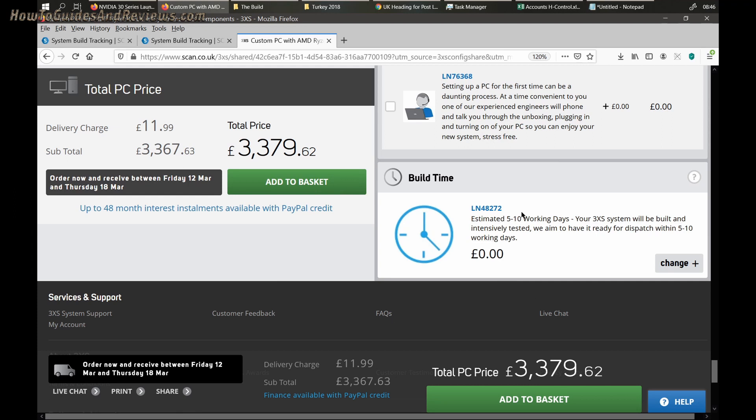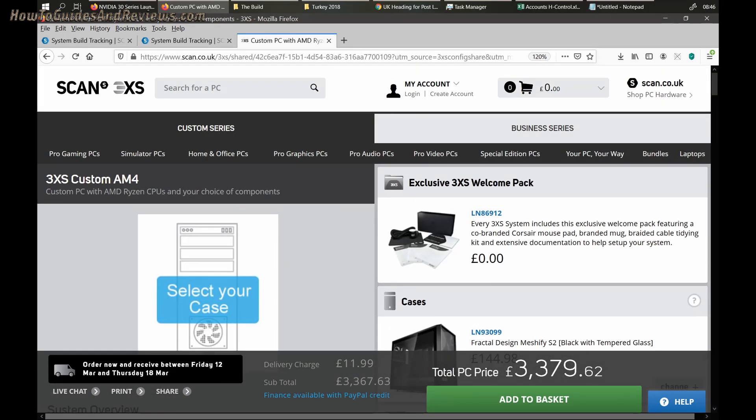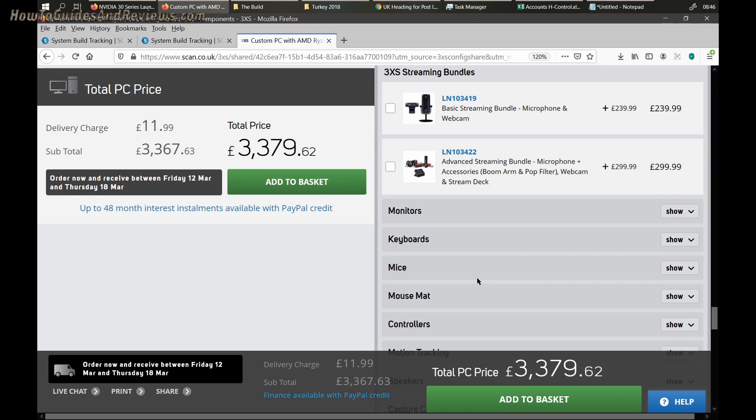But they do pay for other stuff that's needed, like thermal paste under the CPU and maybe some cabling and accessories. So that's maybe £20 to £30 worth of extras, so roughly £200 added on to the actual component price.